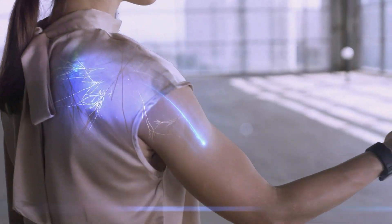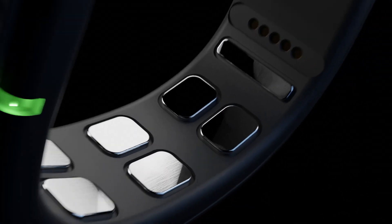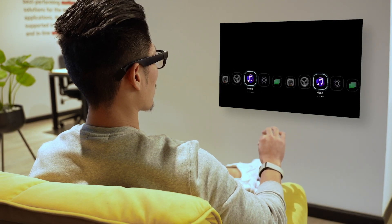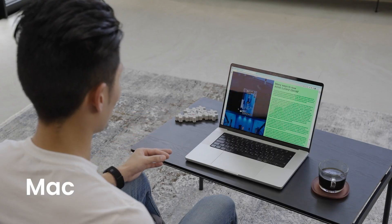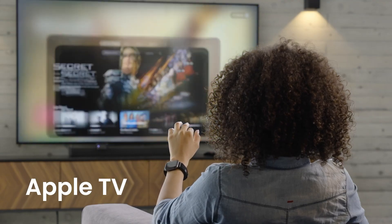Engineered for seamless compatibility with AR systems, smart home devices, and desktop environments, Mudra Link functions as a sleek wearable brain-computer interface. It offers customizable gestures, pressure-sensitive control, and dynamic interaction mapping, allowing users to navigate menus, scroll, or control media with refined accuracy far beyond simple finger taps or pinches.